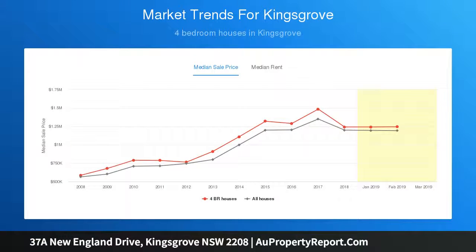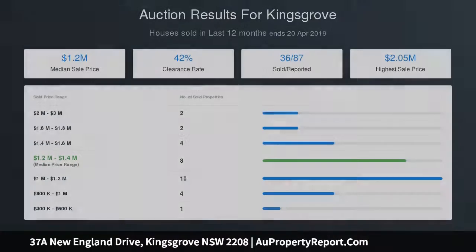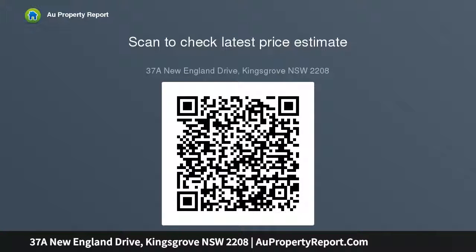Ducted air conditioning and security alarm system. Undercover barbecue entertaining area. Landscaped front and rear gardens. Large lock-up garage with internal access and off-street parking. Only a short stroll to shops, station, and schools — a must to inspect, don't miss out. Contact Con Clorinomo on 0417 213 296 or Anthony Clorinomo on 0413 132 020 for further information.